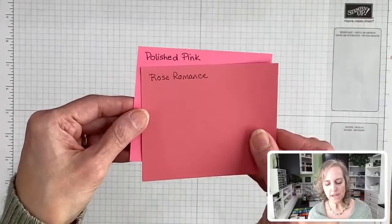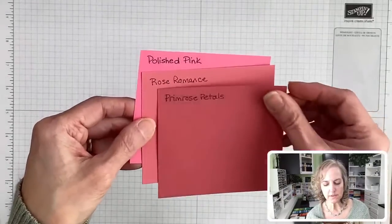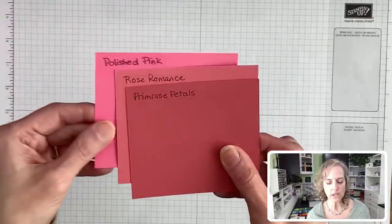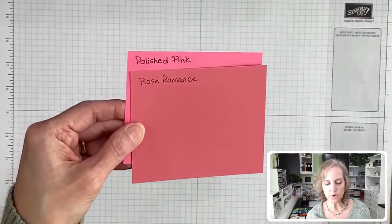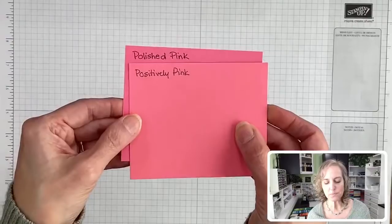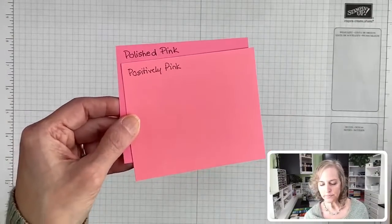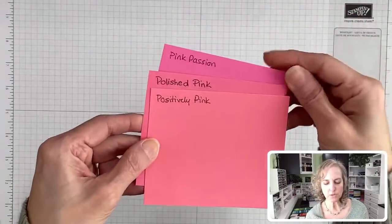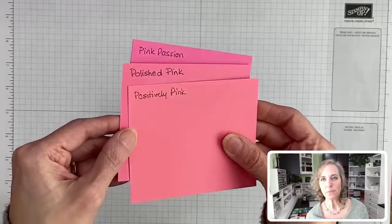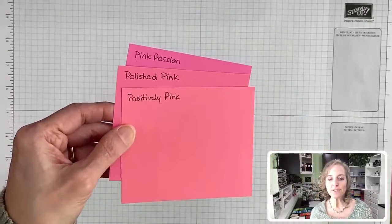Here's Rose Romance and Primrose Petals — those two go together really well. They have that same brownish pink look. And then we have Positively Pink next to Polished Pink — I thought those were pretty close. Let me bring Pink Passion back in. That might be a good photograph for the blog — see those three next to each other?